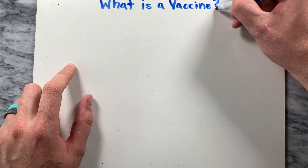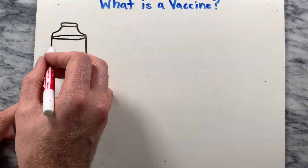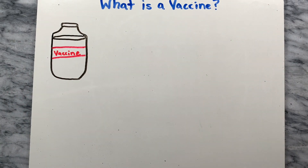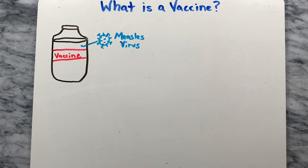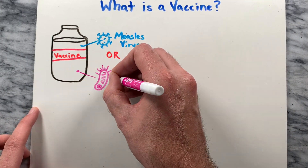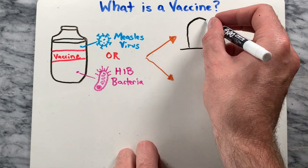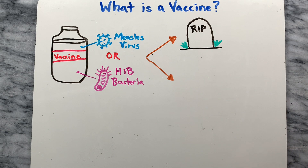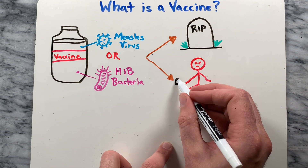First let's take a look at what a vaccine is. The interesting thing about vaccines is that it contains the same germs — virus or bacteria — that cause the disease. For example, the measles vaccine contains the measles virus and the Hib vaccine contains the Hib bacteria. Are you saying vaccines are injecting us with viruses and bacteria? Yes, but the key difference is that they have either been killed or weakened to the point that they don't make you sick.